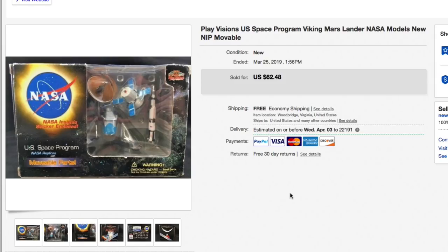First up on the second account: the Play Visions U.S. Space Program Viking Mars Lander. Had it listed for $62.48 with free shipping — on purpose, that was intentional free shipping. That sold for $62.48, the full asking price plus shipping, just a few days ago.